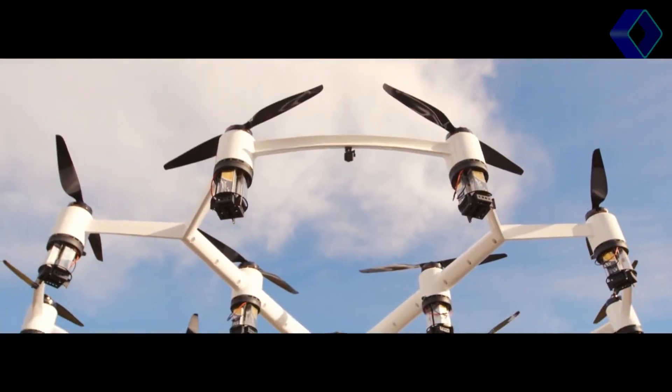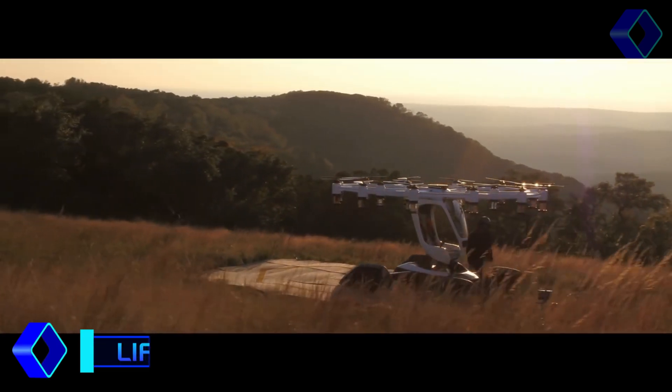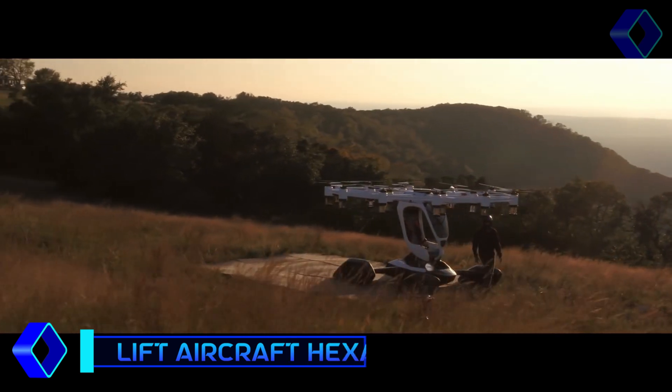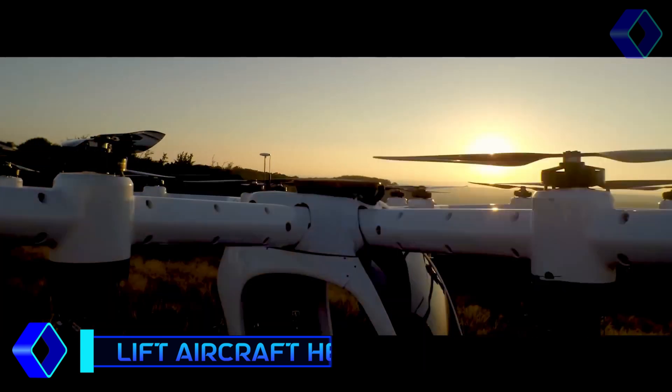With HEXA, personal aviation has taken a revolutionary step forward that completely transforms the flying experience. HEXA, a vehicle created by Lift Aircraft, is an invitation to the skies, made with the hope that everyone may fulfill their dream of flying.